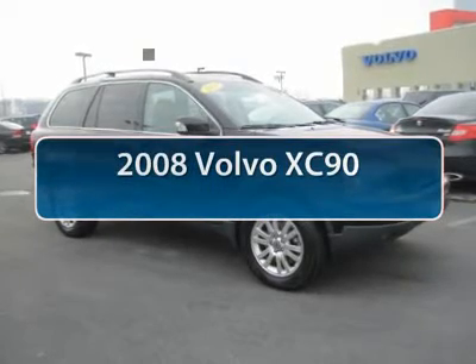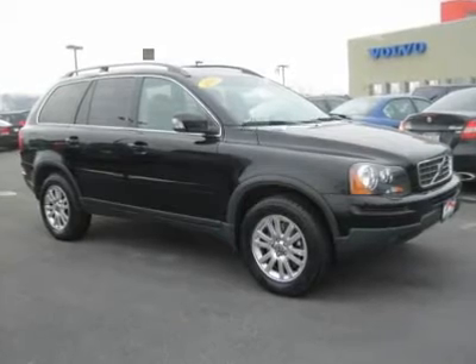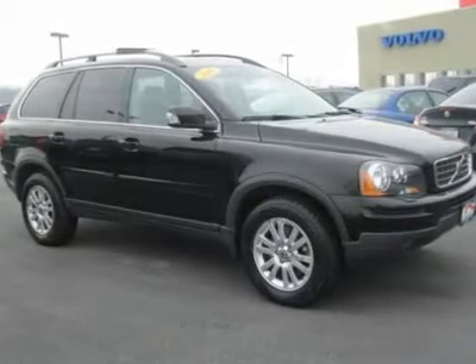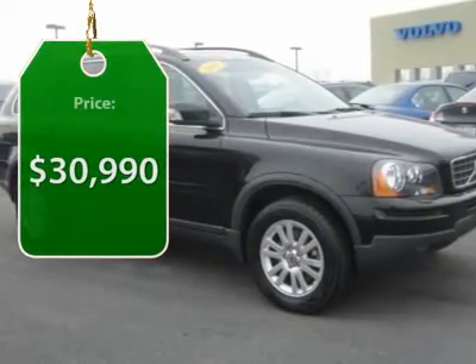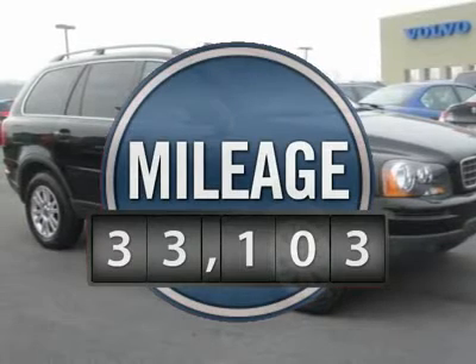The 2008 Volvo XC90. The Volvo XC90 provides refined luxury with unrestricted pleasure on the side. Experience the Volvo XC90 from the inside out and see why you'll want to take everyone on a tour. And it's priced below $35,000. This vehicle has less than 35,000 miles.